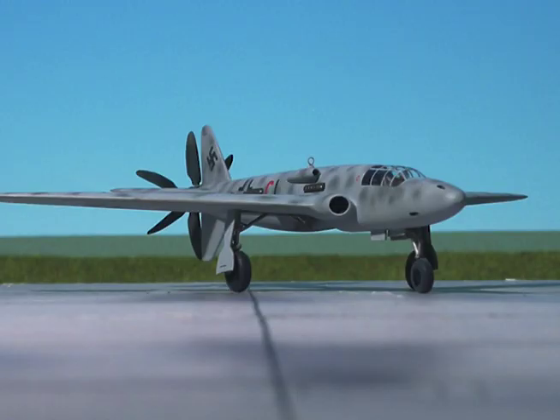Maximum speed: 400 miles per hour at sea level, 470 miles per hour at 20,000 feet.